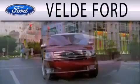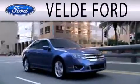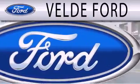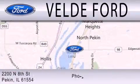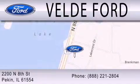Velde Ford, located on Route 29 Auto Row in Pekin, is the winner of the coveted 2011 Ford Motor Company President's Award for superior customer satisfaction in service and sales. Experience is the difference at Velde Ford. Please stop by and visit us soon.